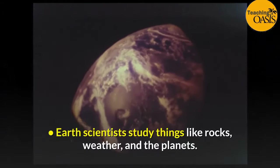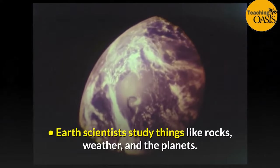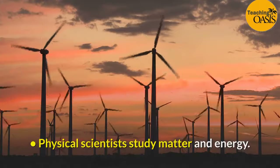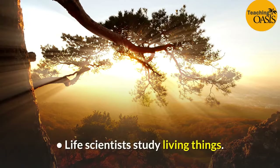Earth scientists study things like rocks, weather, and the planets. Physical scientists study matter and energy. Life scientists study living things.